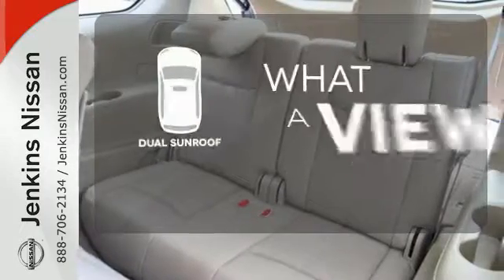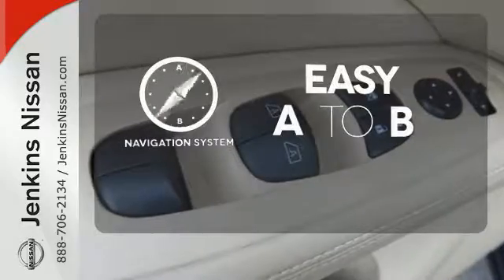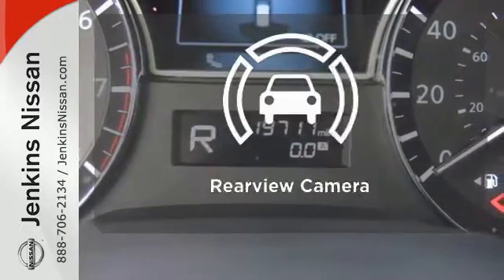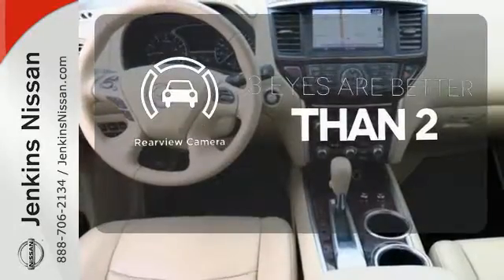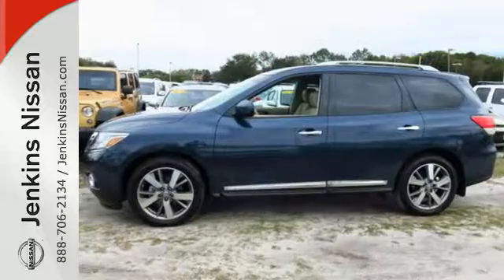The dual sunroof gives you even more fresh air for your drive. Feel confident getting from point A to point B with the navigation system. The backup camera gives you a clear picture of what is behind you. Get behind the wheel of this Pathfinder and start your adventure.